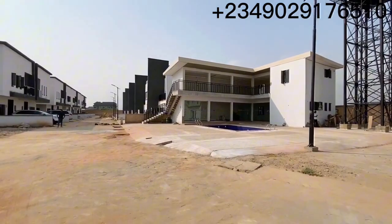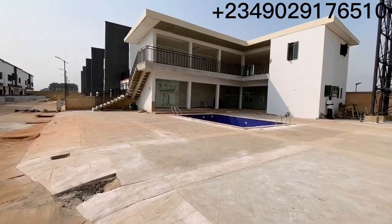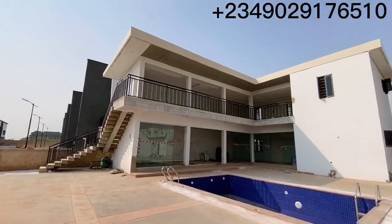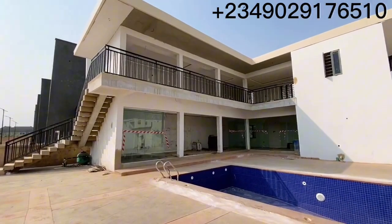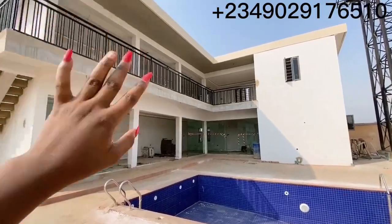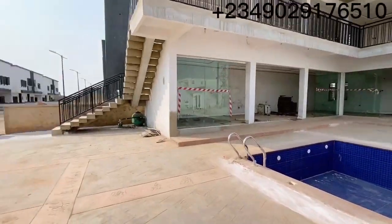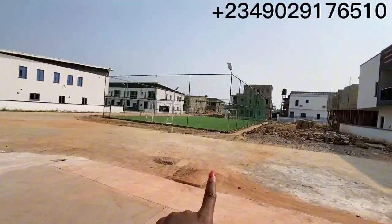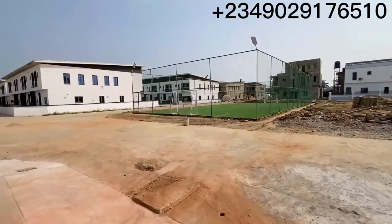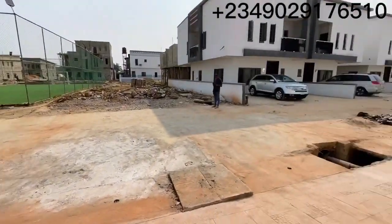Before we go in, what we'll be having here is a swimming pool — you can see it is up already. We'll also be having a lounge and a gym right here. So we have an estate gym and an estate lounge — a mini lounge of sorts. And there's also another recreational facility here: a football pitch. We have one outside for basketball and another one in here.